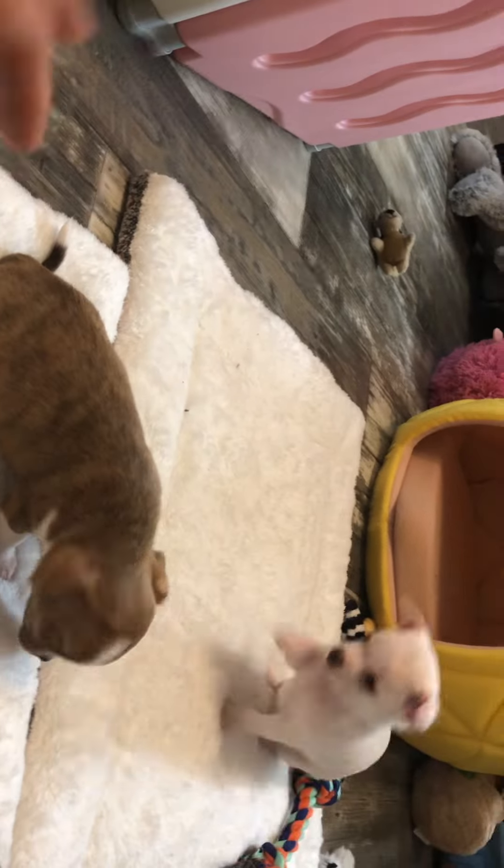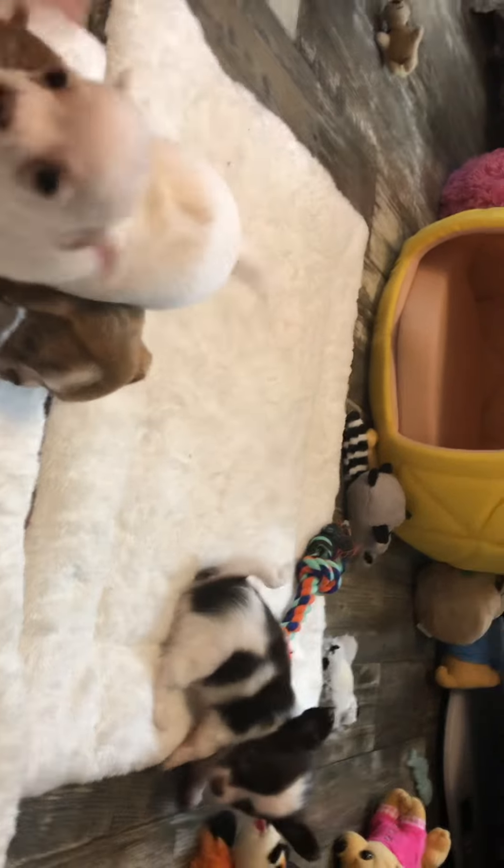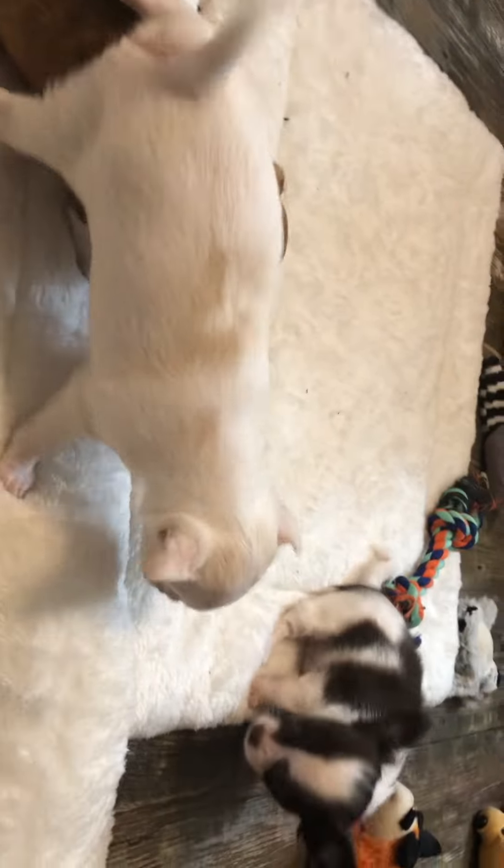When I say they're available, it doesn't mean they're available to go home now. They just don't have anyone — they're not spoken for. So they're available, but they'll be ready to go when they're eight weeks old. So please don't bash me — that's just what people do.